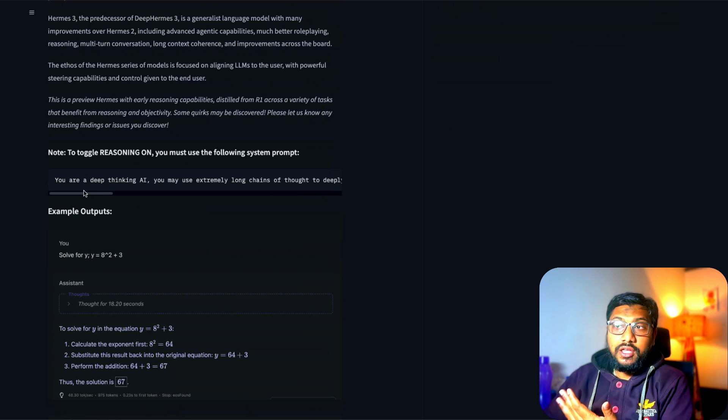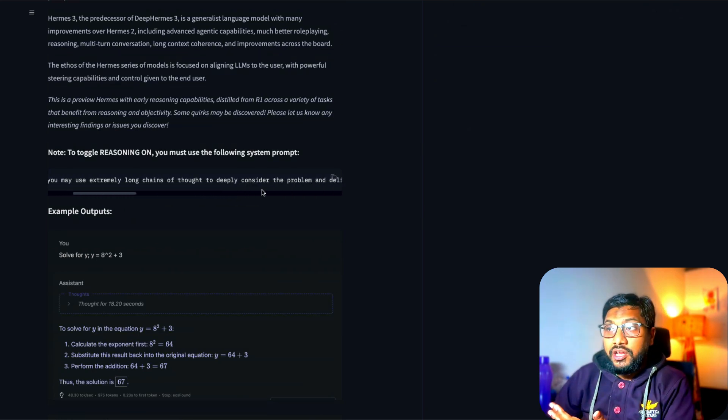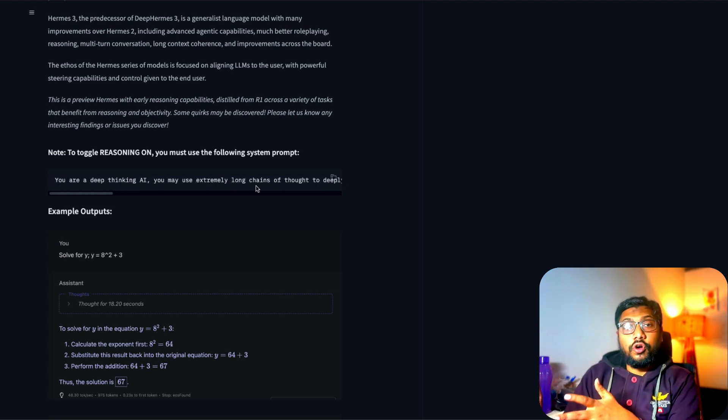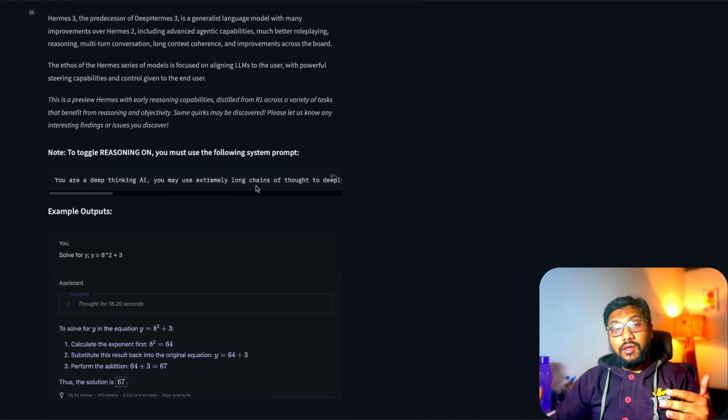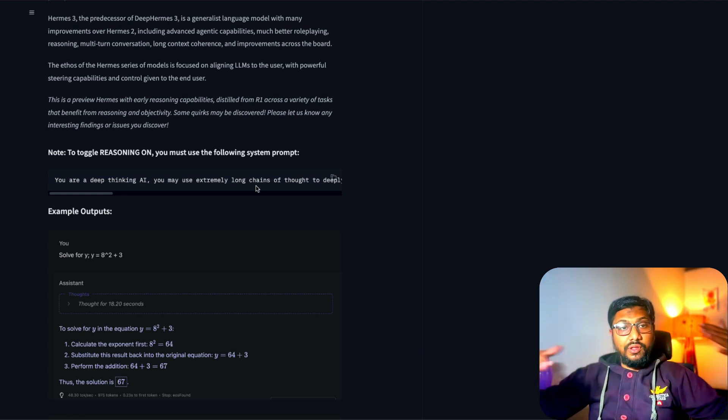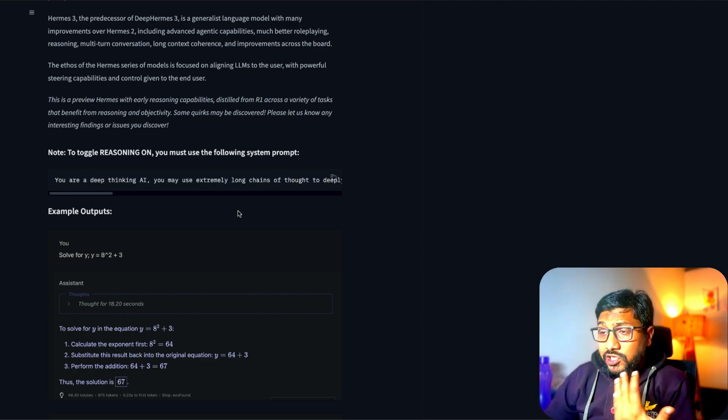The system prompt says: 'You are a deep thinking AI, you may use extremely long chain of thought to deeply consider the problem.' If you have this system prompt on, the model goes into thinking mode. If you don't, it gives you the answer straight away without going through the reasoning process.